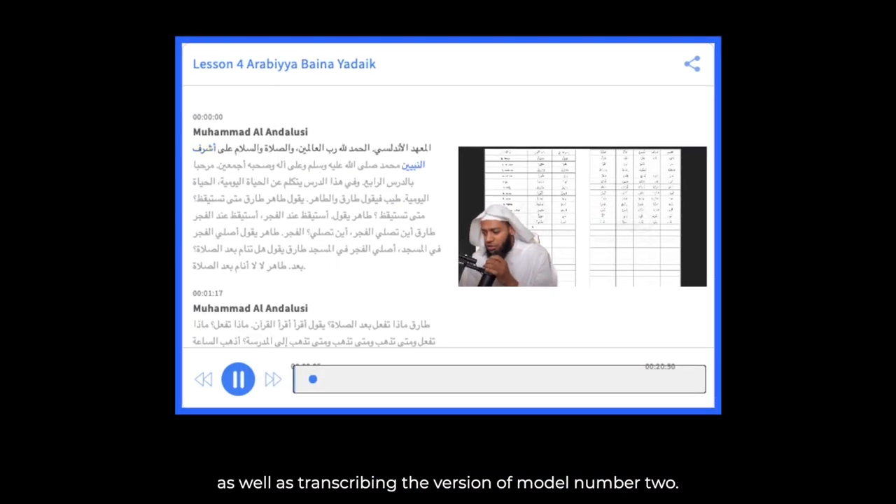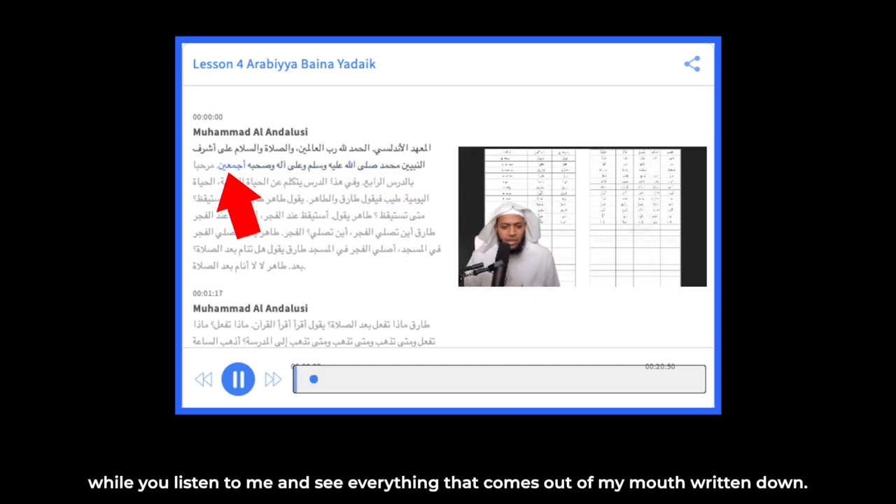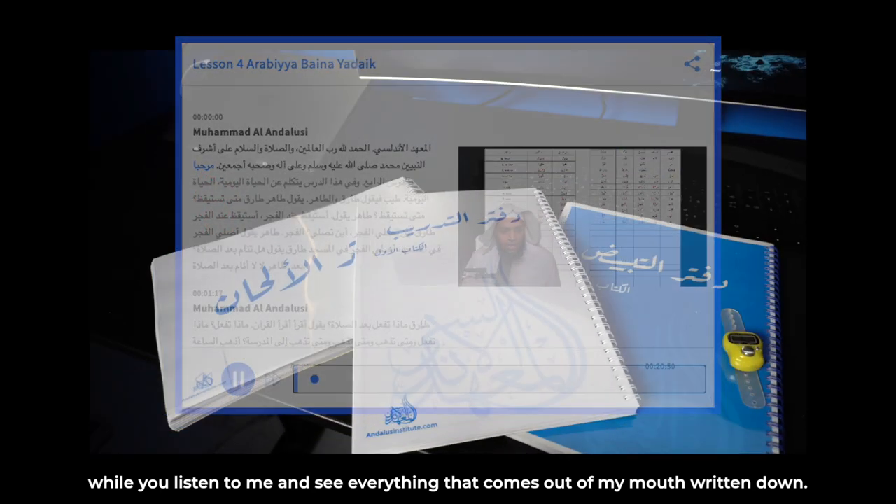as well as transcribing the version of module number two, so you can follow the text of the lesson while you listen to me and see everything that comes out of my mouth reading down.